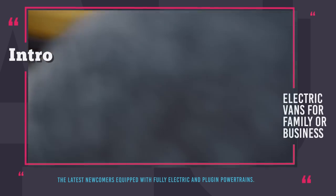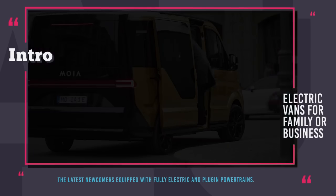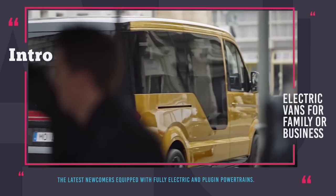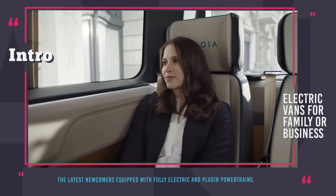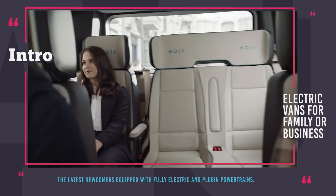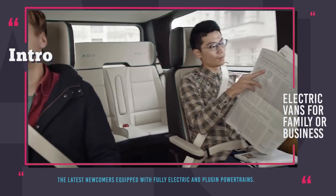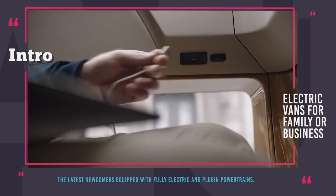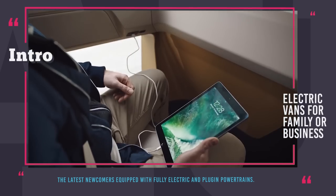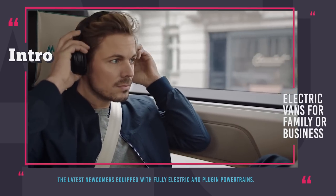Vans do sound perfect, but is there any way to improve these four-wheelers even further? Well, yes! Why not electrify them? In this episode we will be showing you the latest van newcomers equipped with fully electric and plug-in powertrains that offer environmentally friendly driving, torquey performance and noiseless operation not to disturb the ever grumpier inner city dwellers.